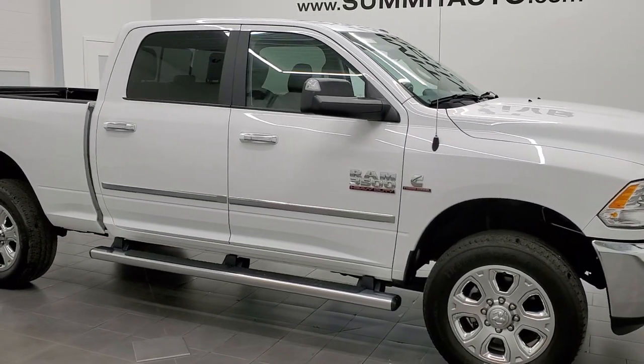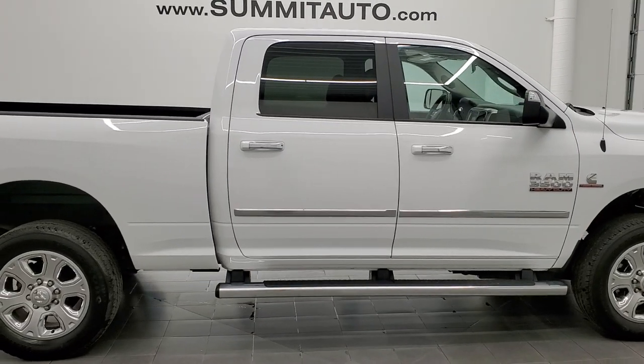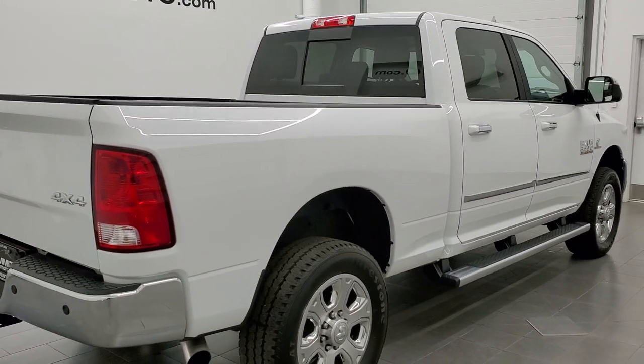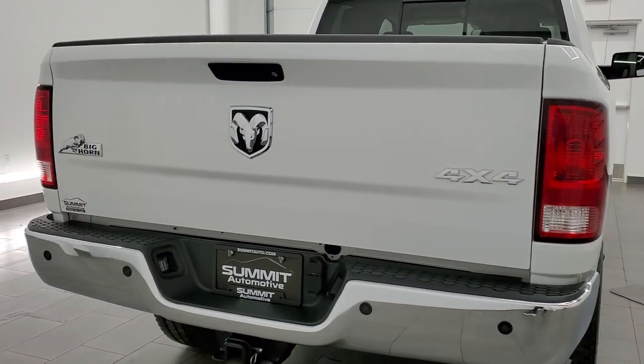This 2017 Ram 3500 crew cab short box single rear wheel is stock number 12354Z. We're here at Summit Automotive in Fond du Lac, Wisconsin, your new and used heavy duty truck and Ram headquarters.